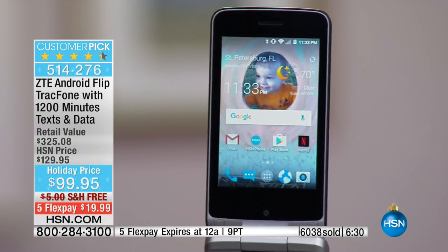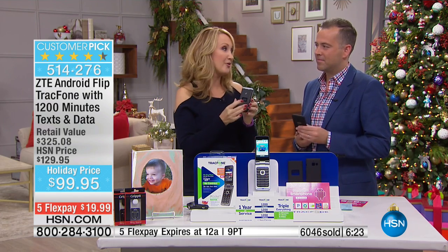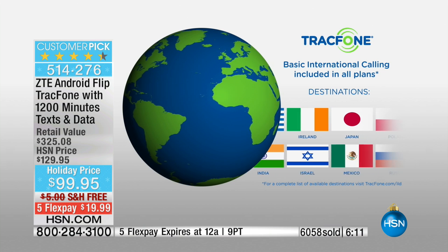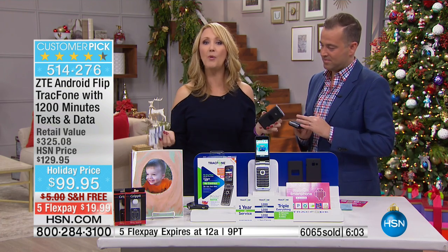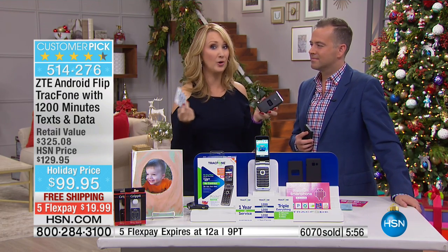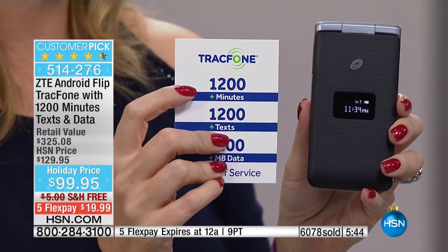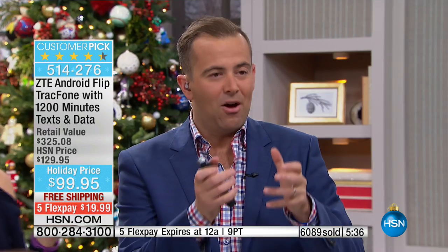Triple minutes for life. In addition to no bills for an entire year, you can use any of your minutes for international calls — a minute is a minute. We all know the world is getting much smaller. You could be calling India, Indiana, Mexico, New Mexico, and your minutes all spend the same to over a hundred different international destinations. Keeping in touch with your mom in the UK or a cousin in Poland — you have 1,200 minutes to spend on international calls. If you're spending a dollar or more per minute with your existing carrier, that's $1,200 you could be saving.